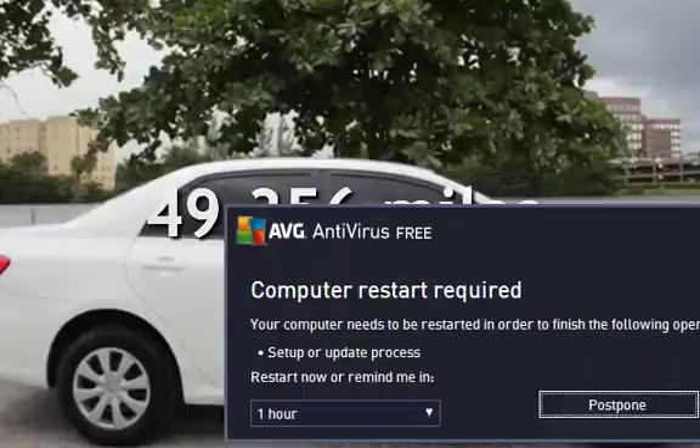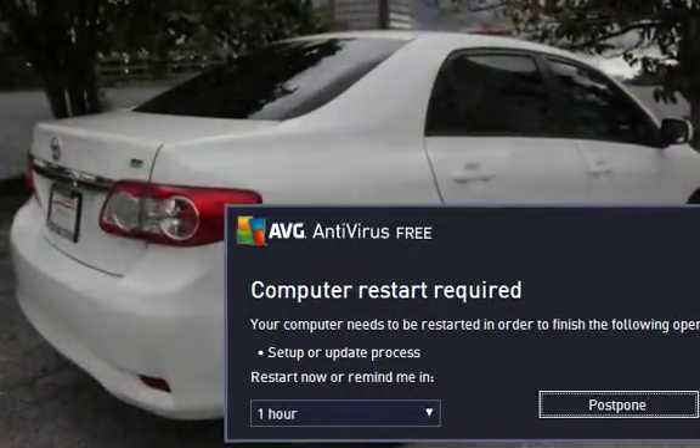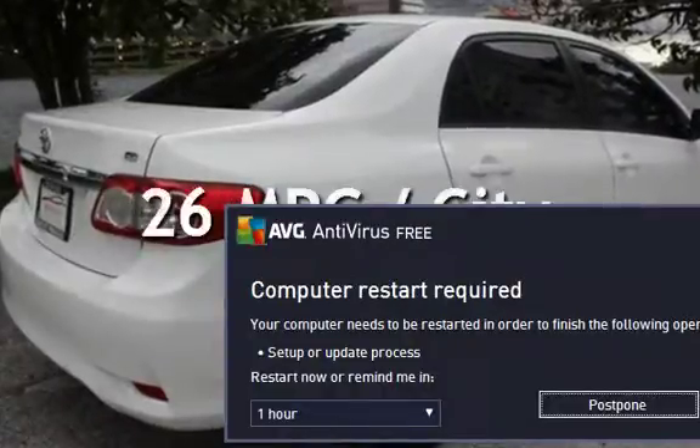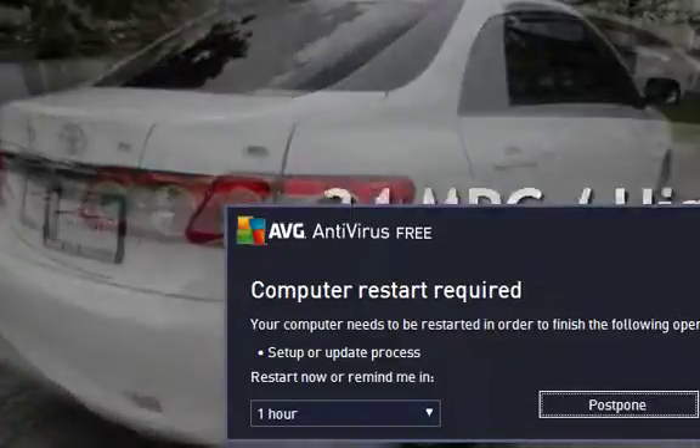This Toyota is a great value with less than 50,000 miles on the odometer. Estimated fuel economy for this vehicle is 26 miles per gallon in the city, and 34 miles per gallon on the highway.